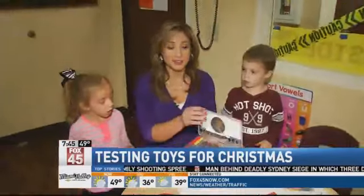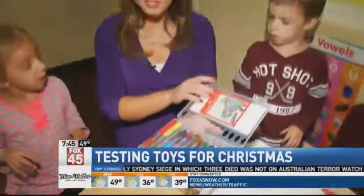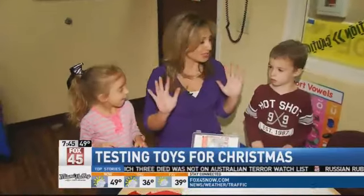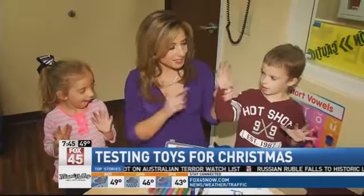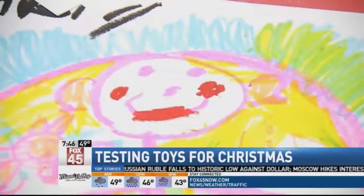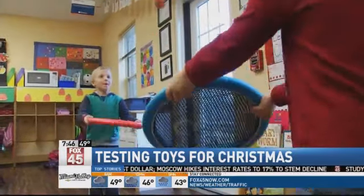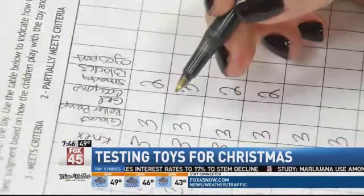Next up, gel crayons. They look pretty cool, but these kids have been playing with them for just a little bit. Cameron and Avery, let me see your fingers — look at how messy they are. Even though it's messy, the gel crayons by Faber-Castell and the Ogo Disc by Ogo Sport were also on the top ten list.